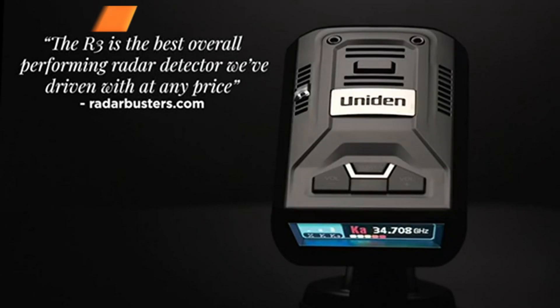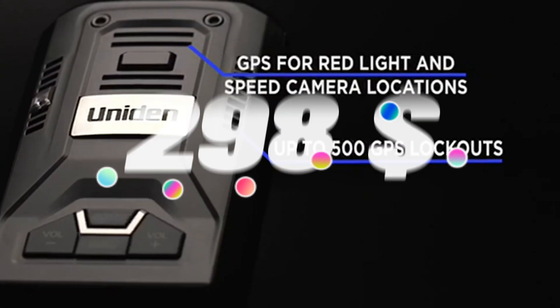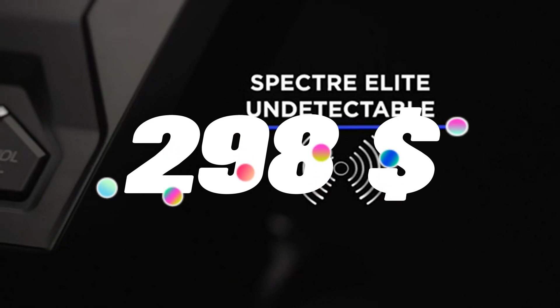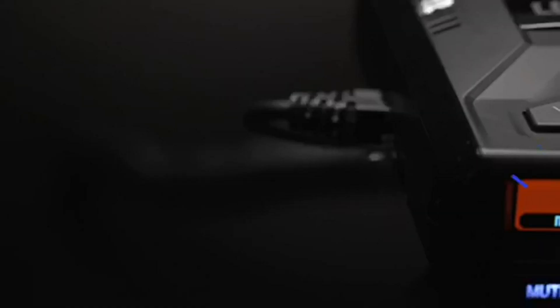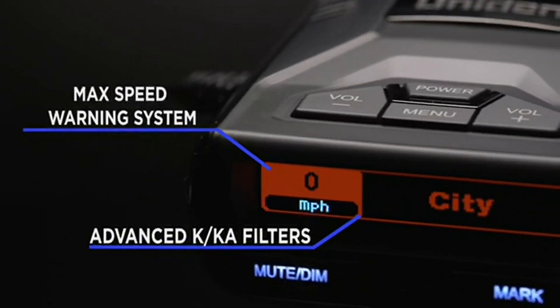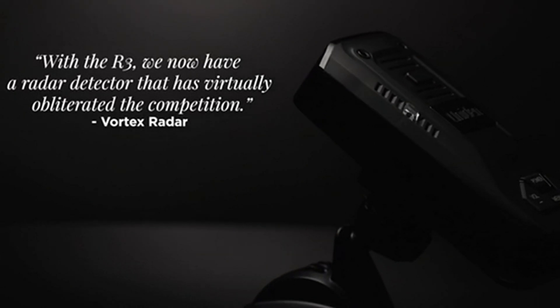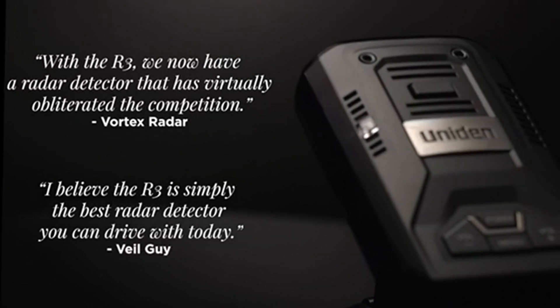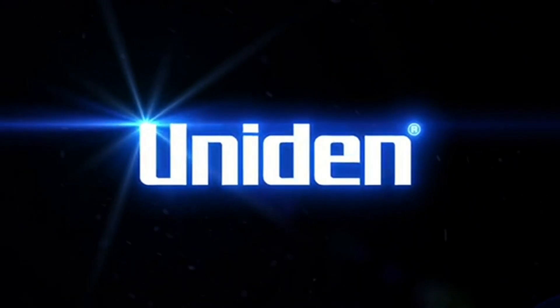Top 24 is a high-performance device that can detect laser and radar signals used by law enforcement to monitor vehicle speed. It has extreme long-range detection, built-in GPS with mute memory, voice alerts, red light and speed camera alerts, and a multi-color OLED display for easy-to-read information. It is a great option for anyone who wants to avoid speeding tickets and stay safe on the road.